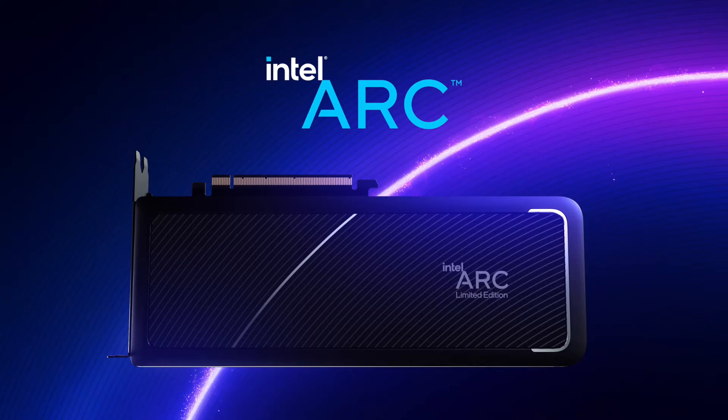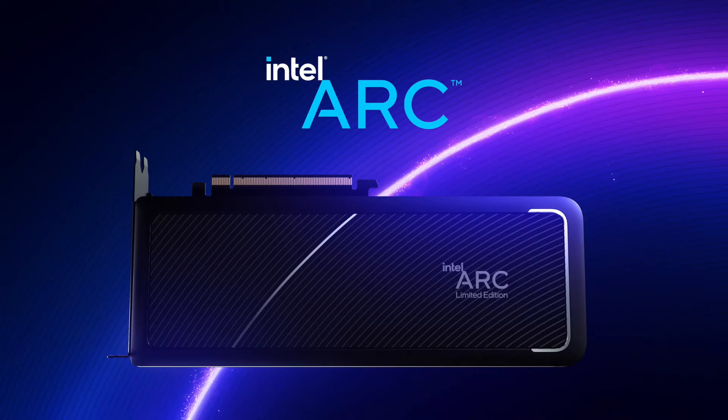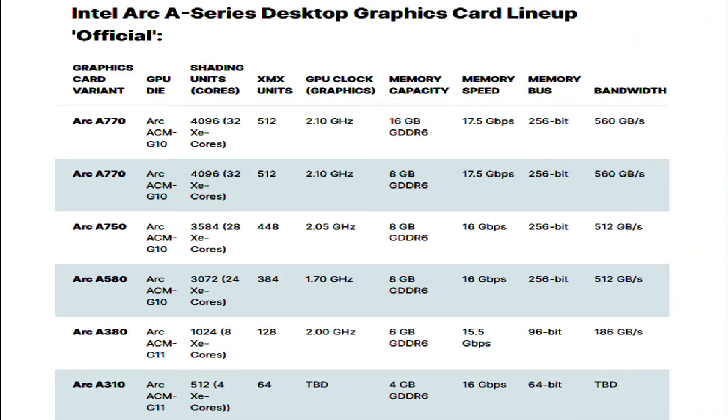Intel is planning to launch its Arc 7 series GPUs, including the Arc A770 and Arc A750, later this month, while the Arc A580 will be launching later in the coming quarter. Stay tuned for more information on the Intel Arc lineup.